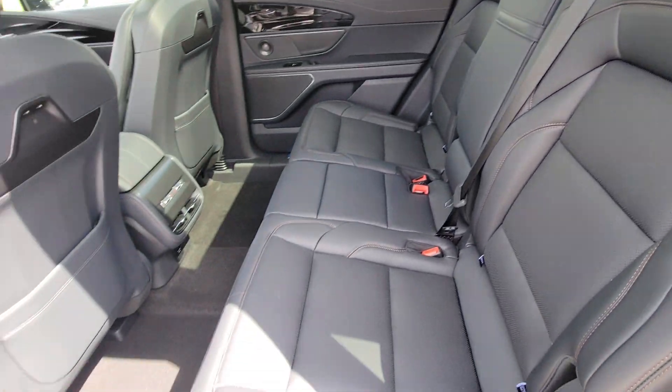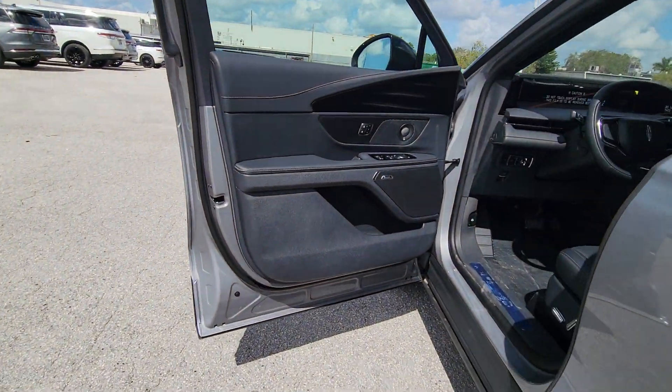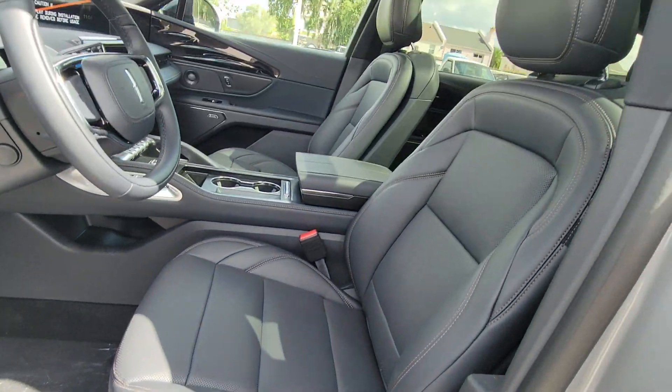A serene sanctuary with a powerful heart — that's the Nautilus. See for yourself when you take it out for a test drive. Our professional staff looks forward to giving you excellent service.